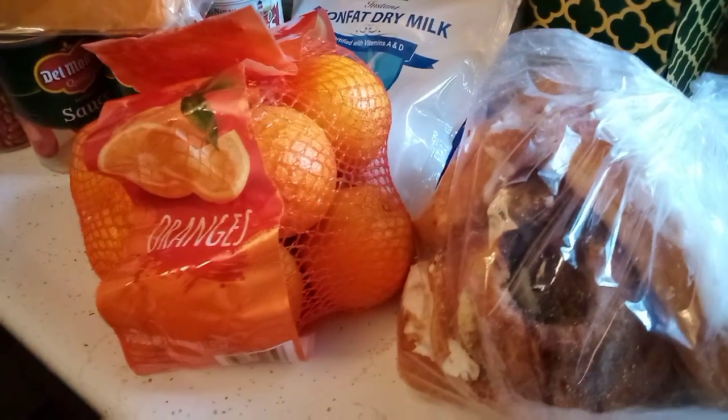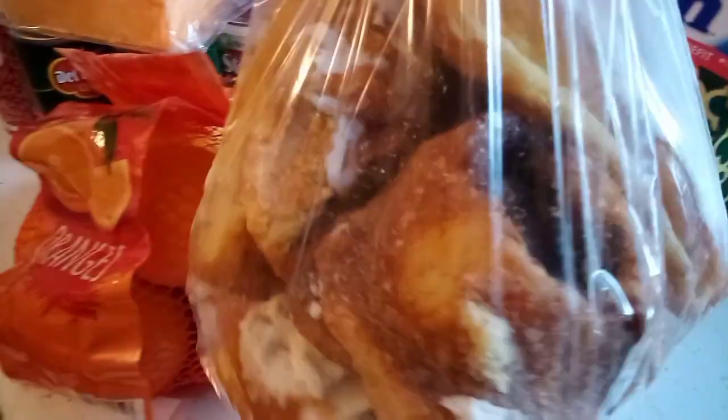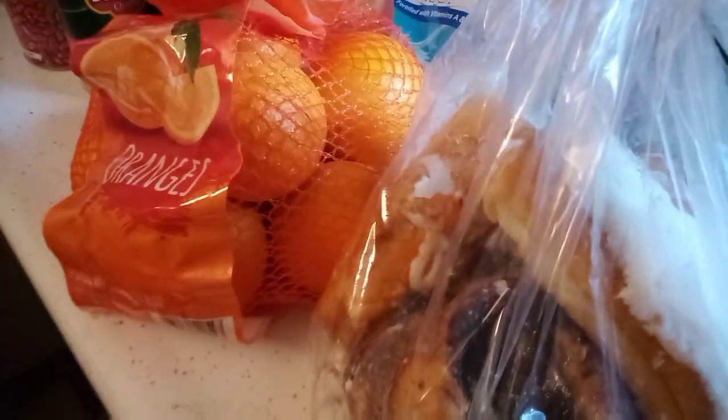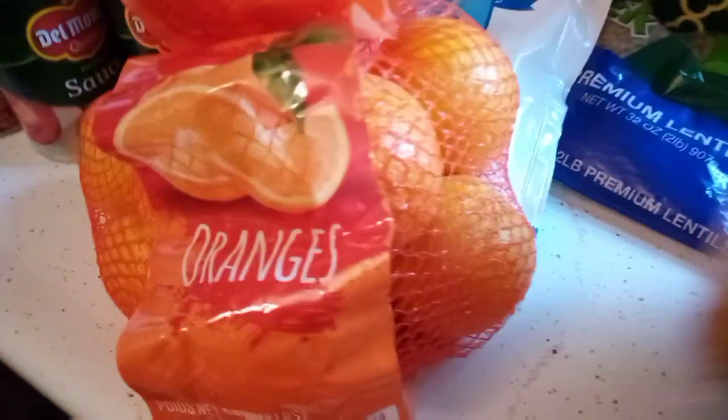Good morning everyone, it's Karina and welcome back to the channel. Today is Monday, October 19th, and this morning here in Wisconsin it was a crisp 33 degrees. I have a food pantry haul for you this morning, so let's get to it. First off, I have a bag of bakery items from one of the local bakery shops — a mixture of stuff. Glenn will probably have that with some coffee and I'll have a glass of milk with it.